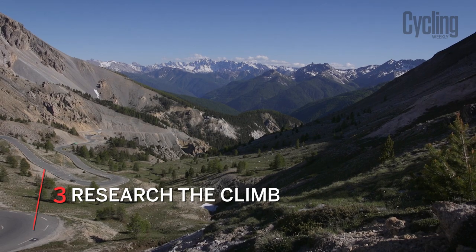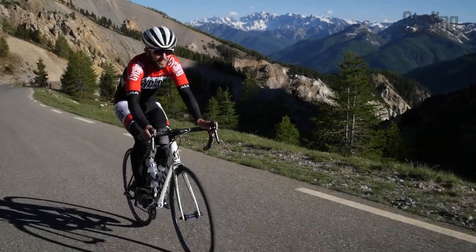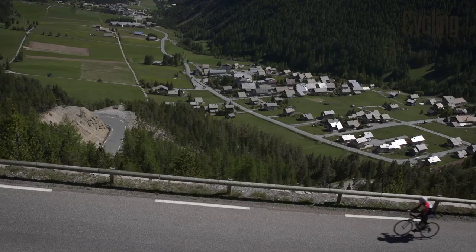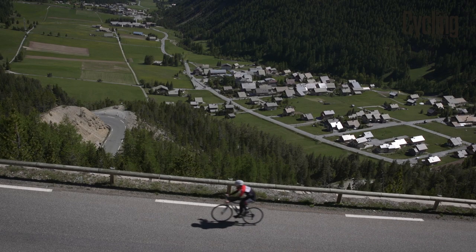This may not always be possible, but if you know what climbs you're going to be tackling, it's a good idea to research them before you go. Finding out the length of the climb, potential changes in grading that can really hit you psychologically, as well as fuel stations themselves, can really help you plan your ride. There's lots of information out there — on Strava, Google Street View, and even just climb profiles themselves — which can really help your pre-climb strategy.